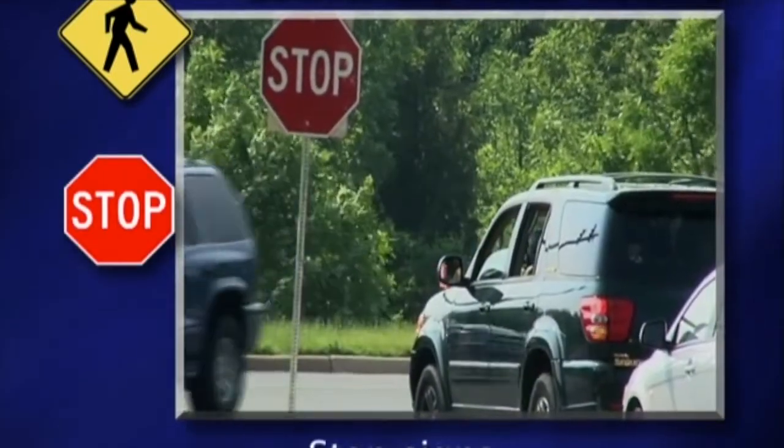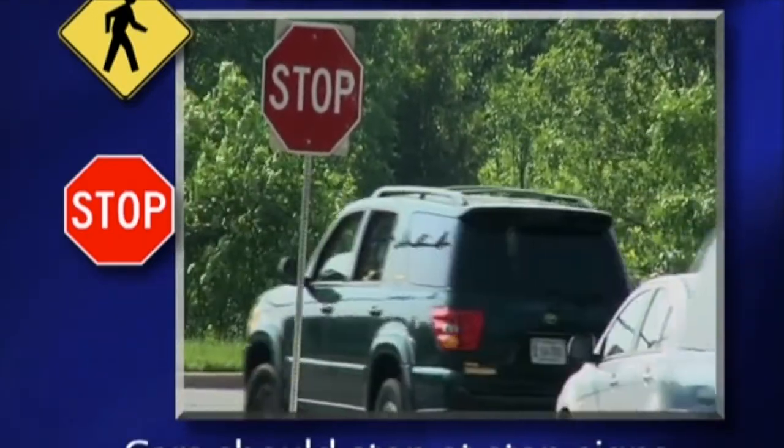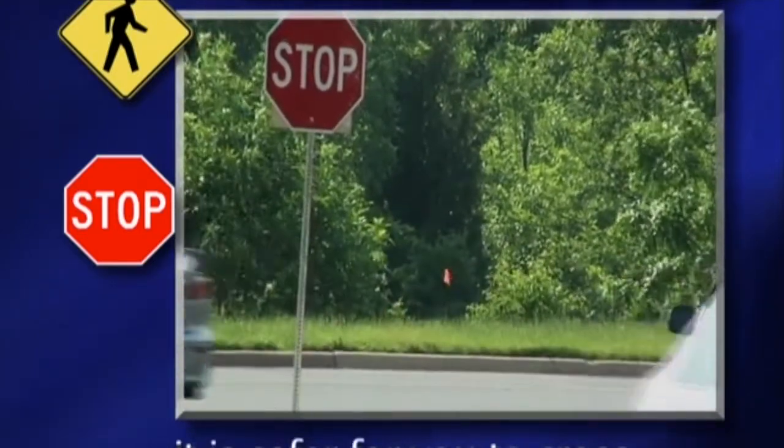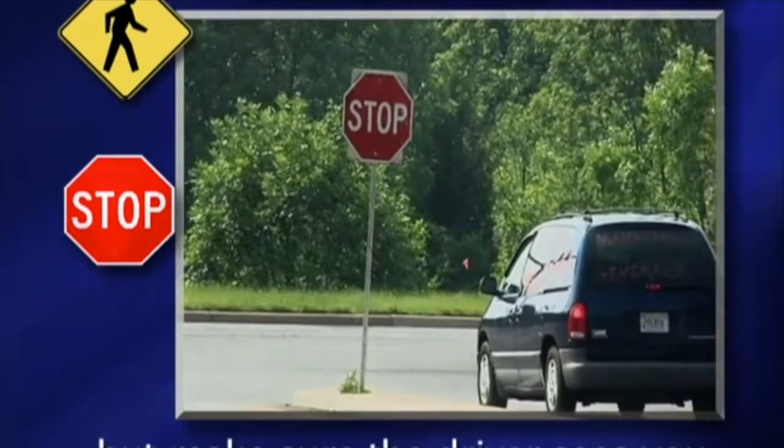Stop signs. Cars should stop at stop signs. When the cars are stopped, it is safer for you to cross. But make sure the driver sees you.